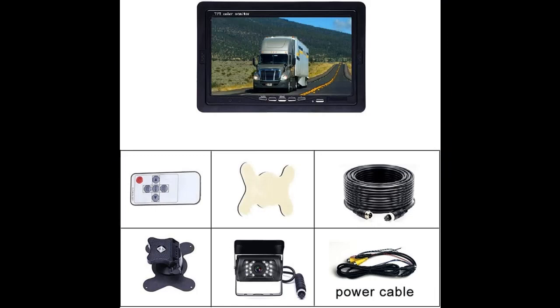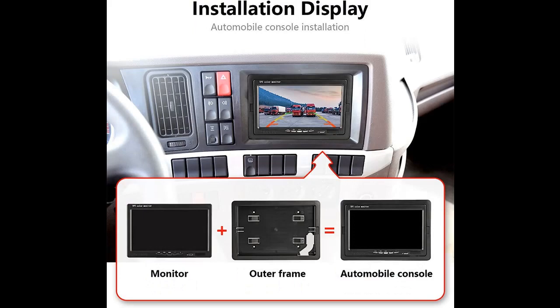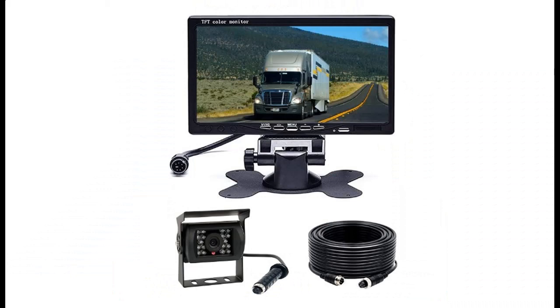The camera comes with a 50-feet long cable that is suitable for most vehicles, including cars, vans, camping cars, truck pickups, trailers, RVs, and SUVs. If you need a longer cable, you can contact the seller to get a 32-feet extension cable.